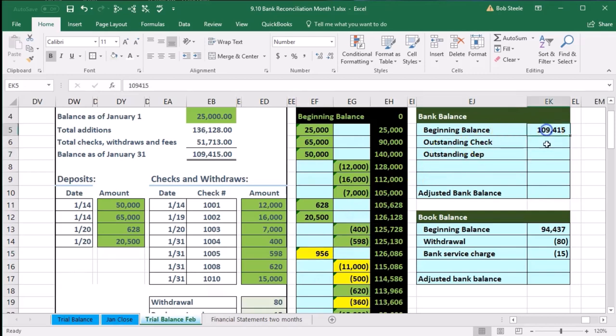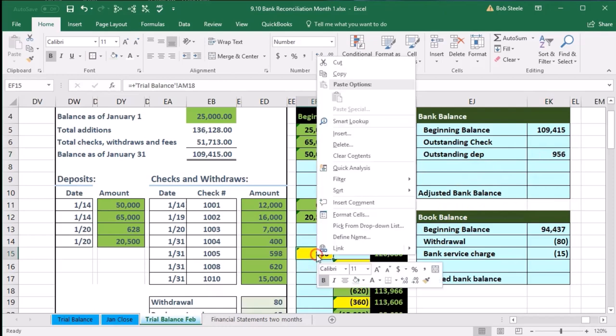The bank balance of 109,415 is not entirely accurate — not because the bank made an error, but because it's a timing difference. The bank doesn't know about this deposit that hasn't cleared yet. This deposit is included in our balance but not the bank balance, so we need to increase the bank balance. I'll call it an outstanding deposit of 956 — it may also be called a deposit in transit — and highlight it to show we've found a home for it.